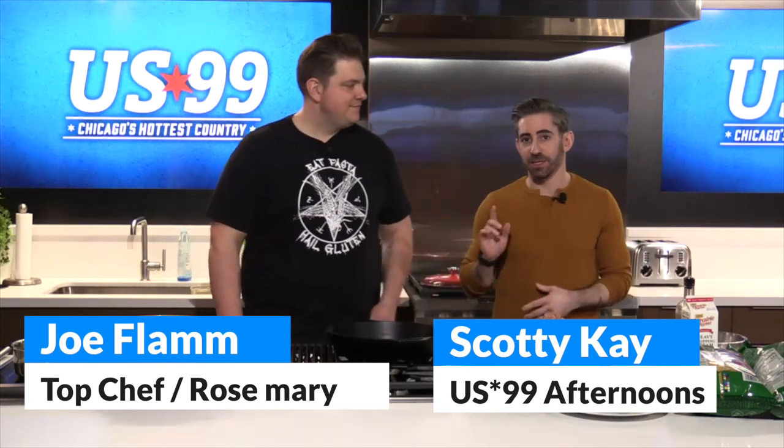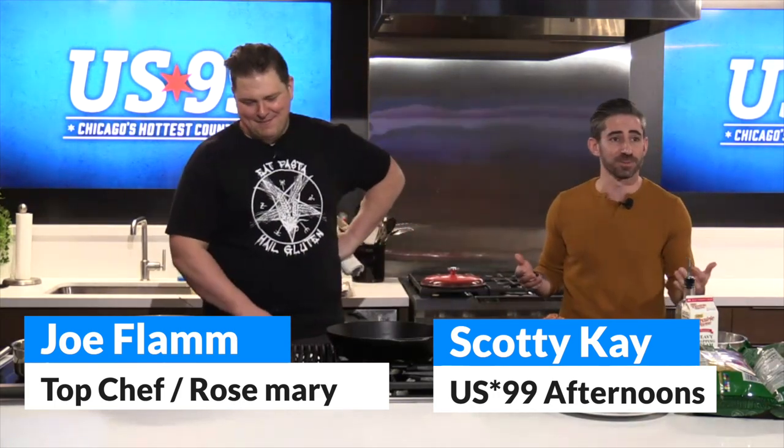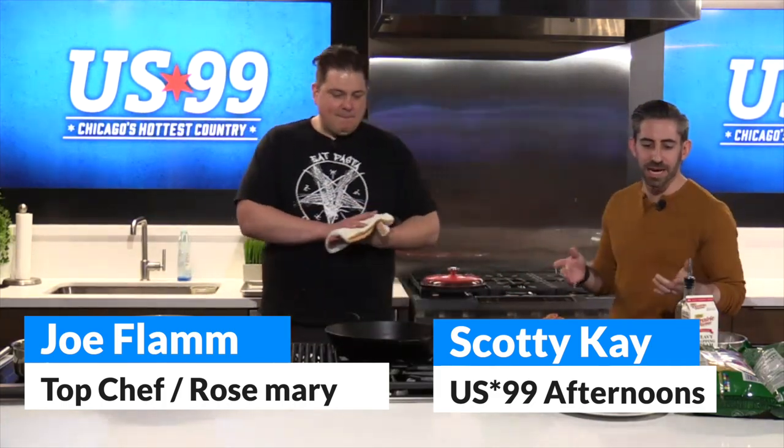When we talk about the big game, we have to talk about the most important thing — the snacks. And since I in the kitchen am kind of like a penguin trying to send an email, I had to bring in someone really, really special from Top Chef and owner of Rosemary here in Chicago in the Fulton Market, Joe Flan. Thanks for having me. We're going to make some snacks for the big game.